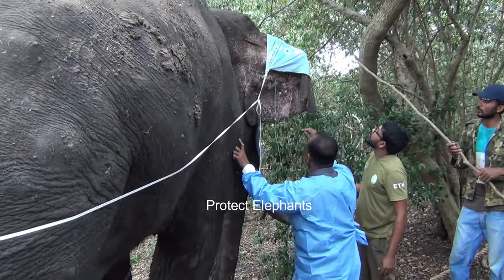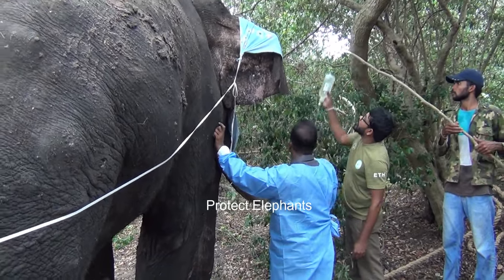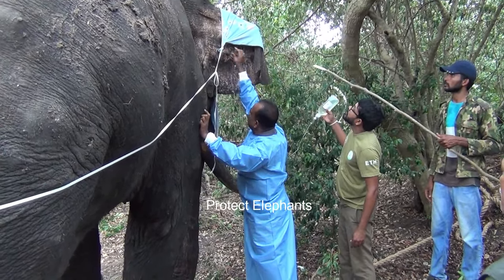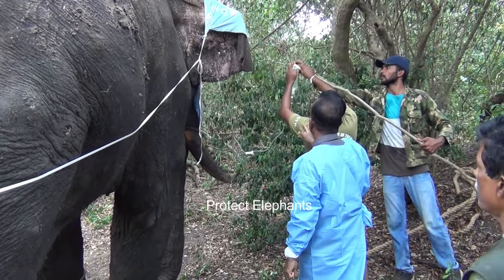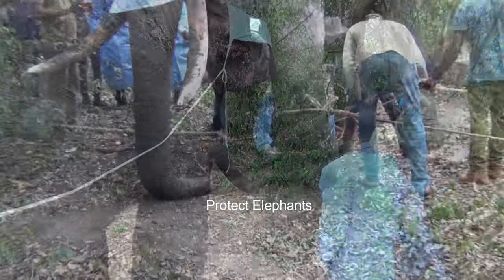Simultaneously, saline treatment is being administered as the elephant is severely weakened. Saline treatment is also being administered directly into the wound.